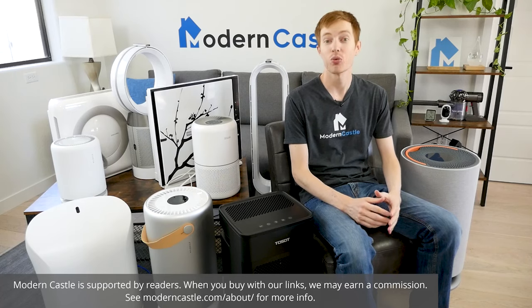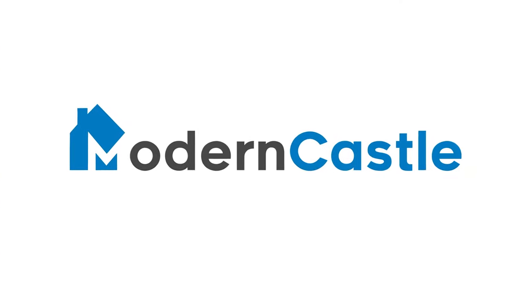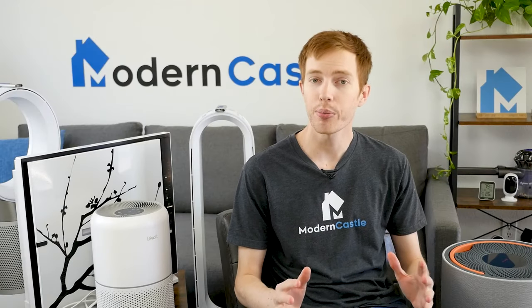Hey guys, Derek here from Modern Castle. Which air purifiers are best? In today's video we're going to discuss what to look for in an air purifier so you can find the best unit for you. Our air purifier recommendations are based on objective testing data from 44 different air purifier reviews that we've completed over the last two years.